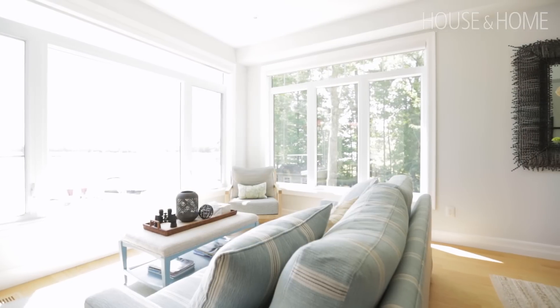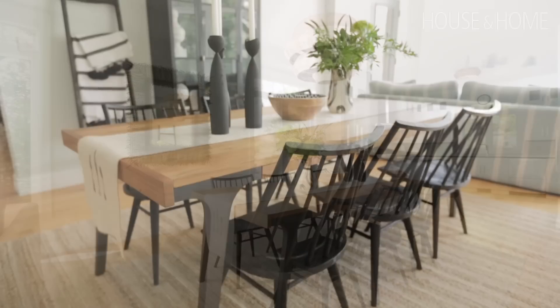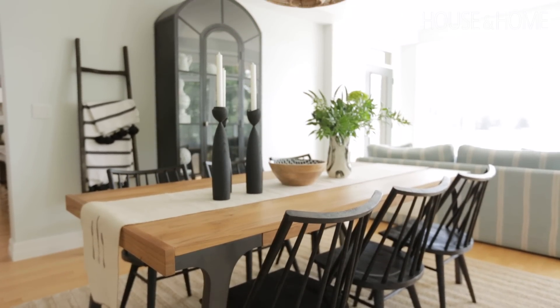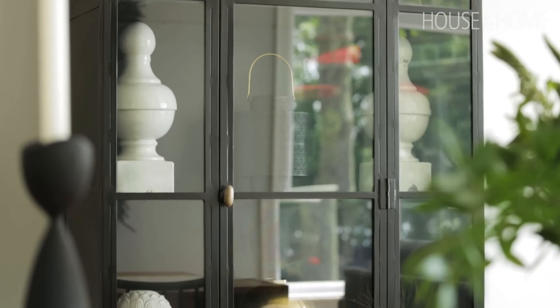The house is always full, so the table we picked will comfortably seat eight but it also has a large extension leaf. We put in a wrought iron and glass cabinet which provides space for larger pieces and storage.